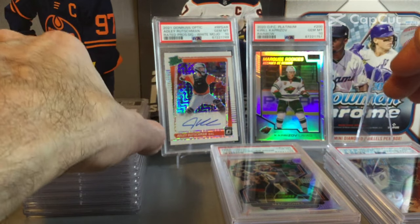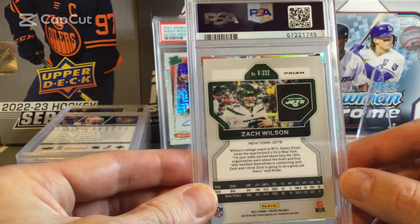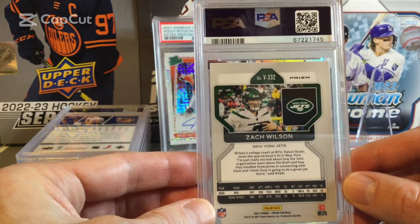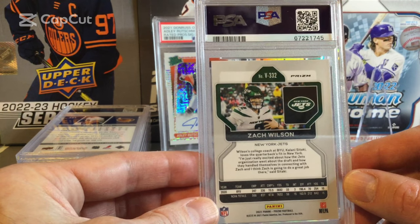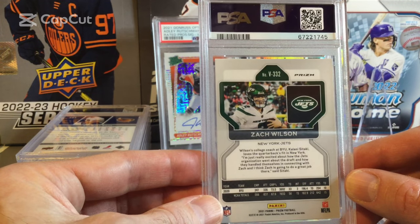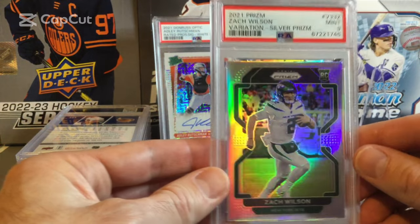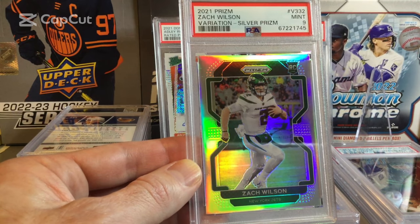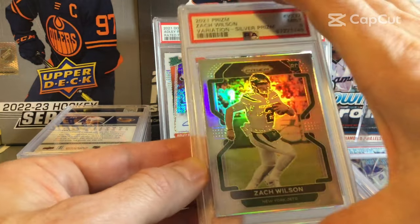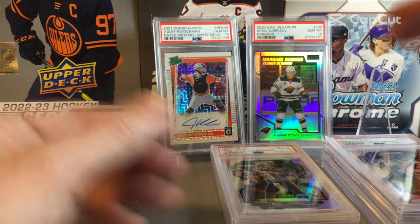And our final football card — a variation of Zach Wilson. Obviously not good timing on this one; he's not even starting anymore. But hopefully he'll get back in the starting role. This one comes back as a Mint 9 on the Zach Wilson. Not as good on that one, but the other two came back as 10s.